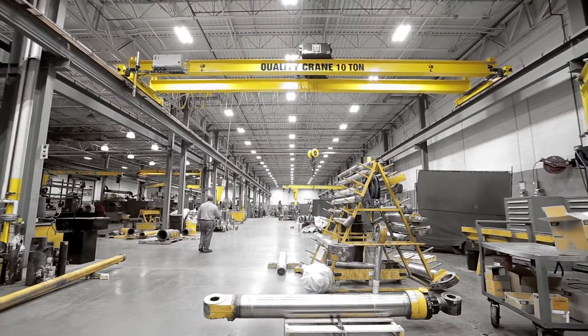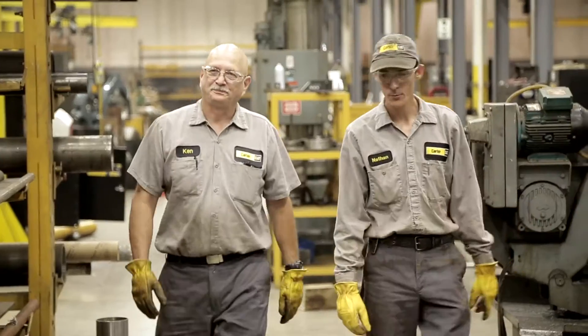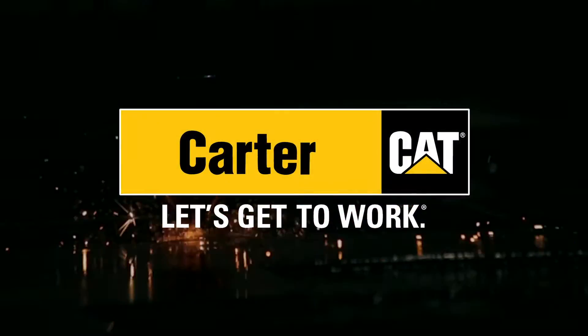From the most committed, knowledgeable staff to an unrivaled footprint of infrastructure and tooling, we look forward to supporting the underground mining industry at levels previously unseen. Now, let's get to work.